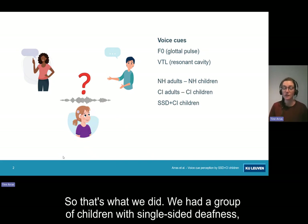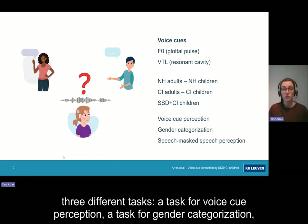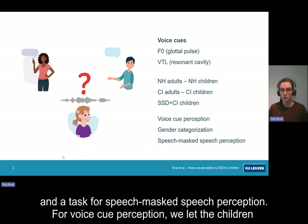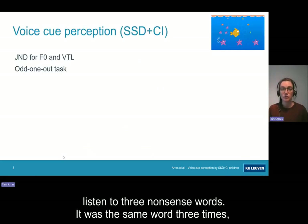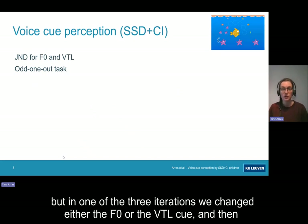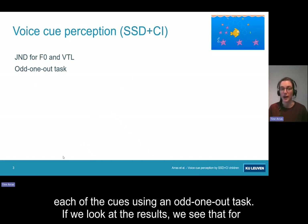We had a group of children with single-sided deafness who received their cochlear implants around the age of one year. We let them participate in three different tasks: a task for voice cue perception, a task for gender categorization, and a task for speech-masked speech perception. For voice cue perception, we let the children listen to three nonsense words — the same word three times — but in one of the three iterations we changed either the F0 or the VTL cue. We used those stimuli to determine the children's just noticeable difference for each of the cues using an odd-one-out task.